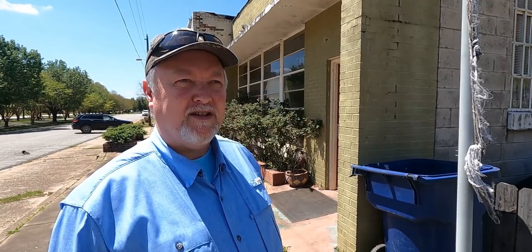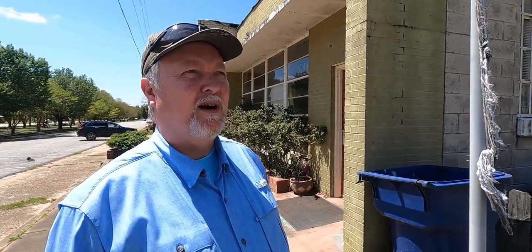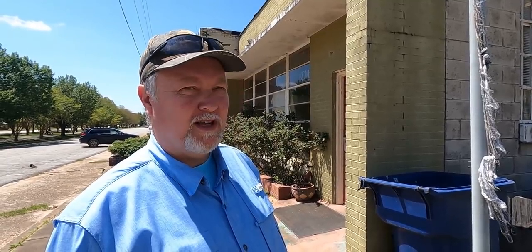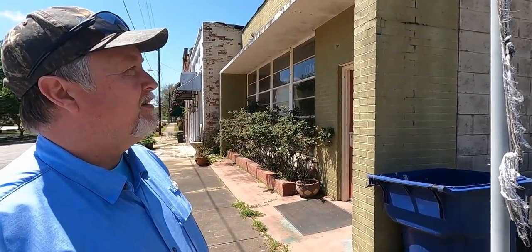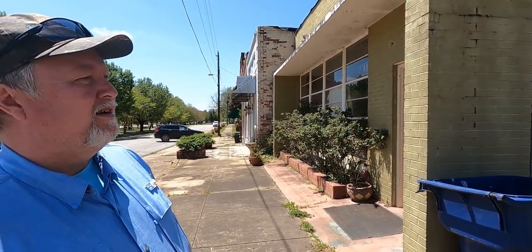Mr. Byrd built a little wooden building on this corner. And as his business grew, he took in his nephew-in-law, Robert Baldwin Sr. He and Mr. Baldwin were in business together here for many, many years. And they built a two-story brick building here.